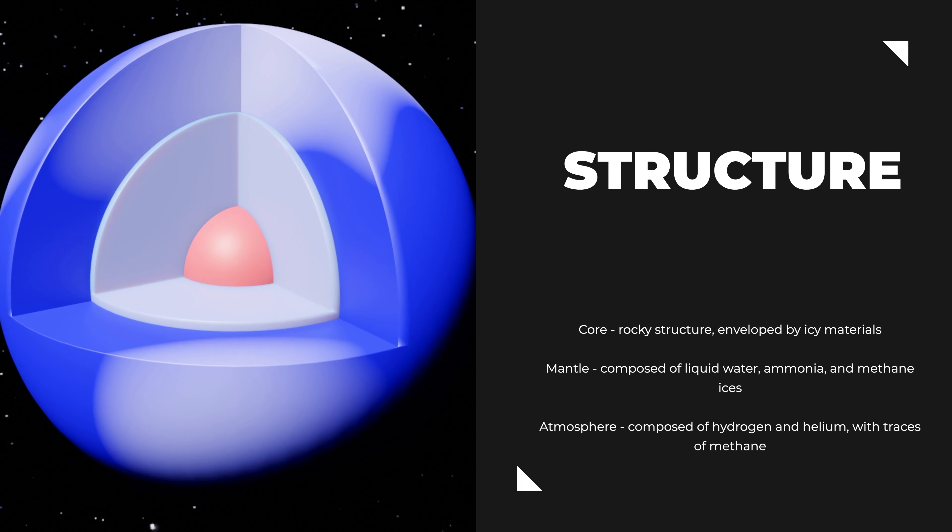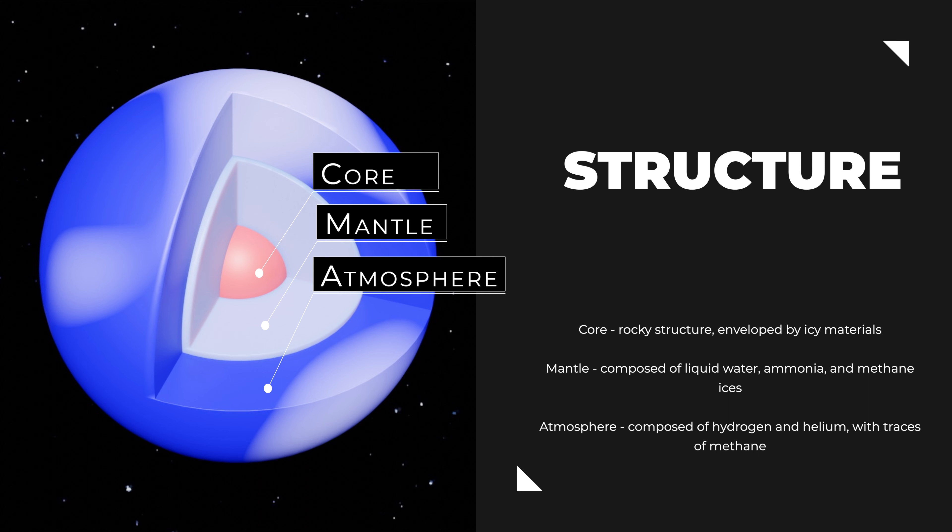Neptune, a gas giant, lacks a solid surface. Its composition primarily consists of hydrogen and helium, with smaller amounts of methane, water, and ammonia. The planet's interior is organized into several layers based on their composition and behavior. At the heart of Neptune lies a rocky core, roughly the size of Earth, enveloped by a layer of icy materials. Above the core resides a thick mantle composed of liquid water, ammonia, and methane ices. Due to the high pressure and temperature in this layer, it may even contain a layer of liquid diamond caused by the extreme conditions.